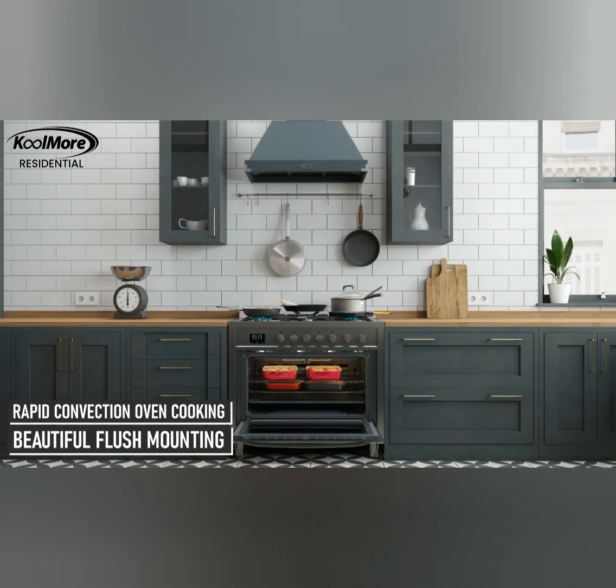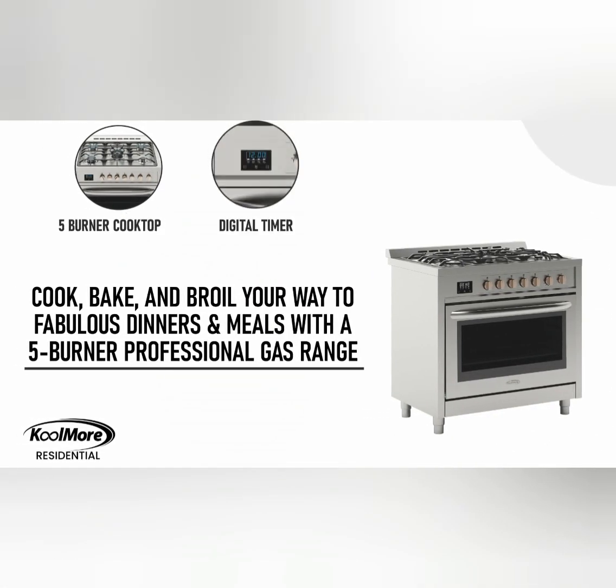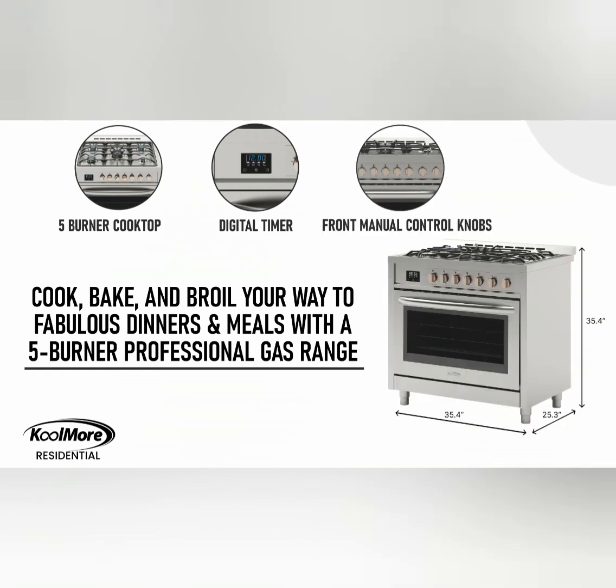4. Heavy Duty Cast Iron Grates. The grates on the cooktop are made of heavy-duty cast iron, which ensures durability and stability while cooking. These grates provide a sturdy surface for your pots and pans and are designed to withstand high temperatures.